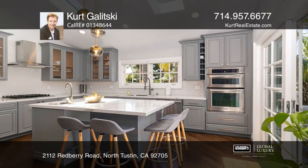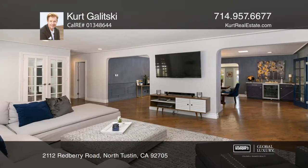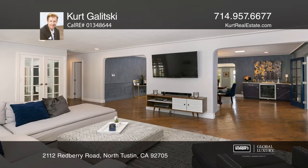You'll love the open floor plan with beautiful hardwood floors and a grand fireplace as a focal point. The kitchen is an entertainer's dream with a large island, skylights, and quartz counters.